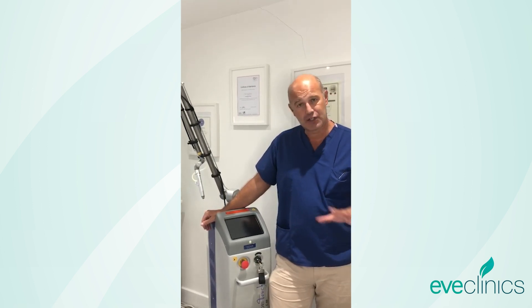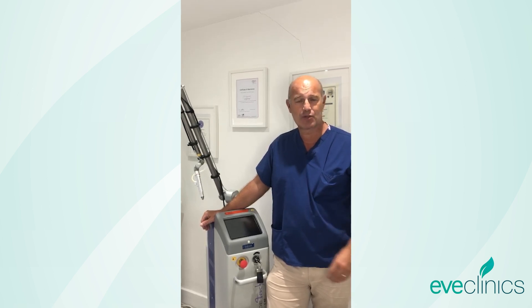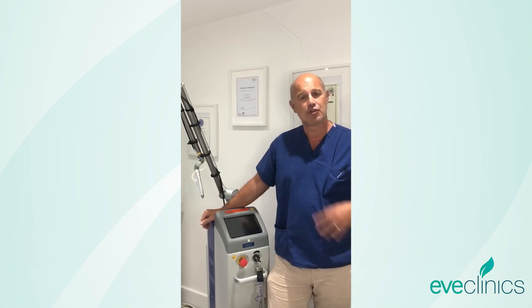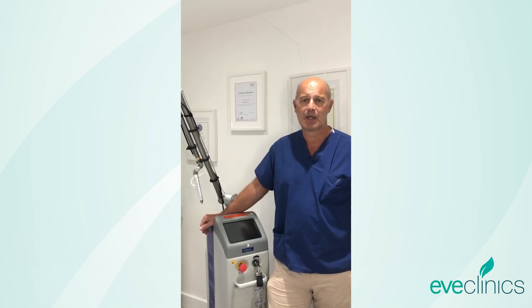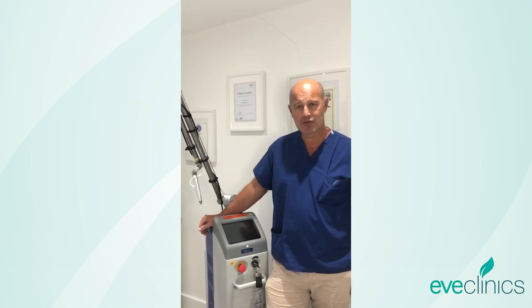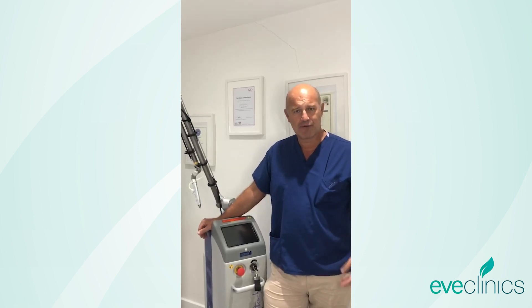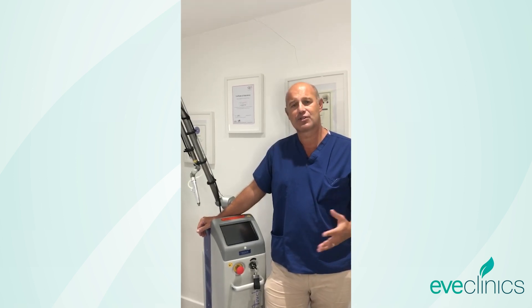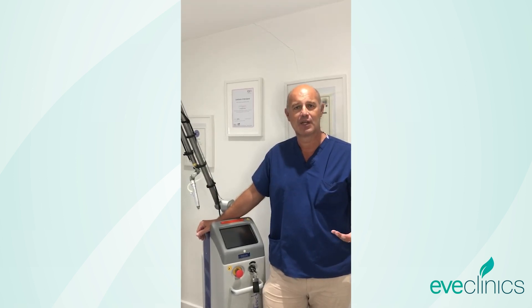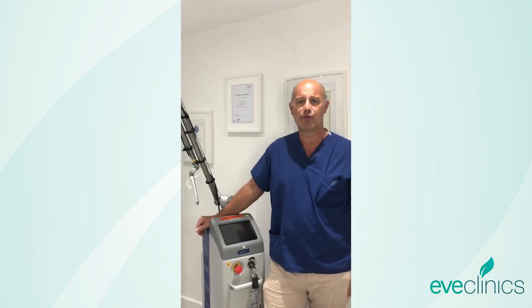The treatment itself is done under a local anaesthetic cream or gel which takes about 10 minutes to work and is highly effective. The treatment itself, depending on the number of spots, will take about 20 minutes. The recovery is very straightforward — it can be a little bit itchy and feel a bit dry, but that phase passes very quickly. After about three to five days you'll start to notice a dramatic improvement, with results best judged at anywhere from two to four weeks.